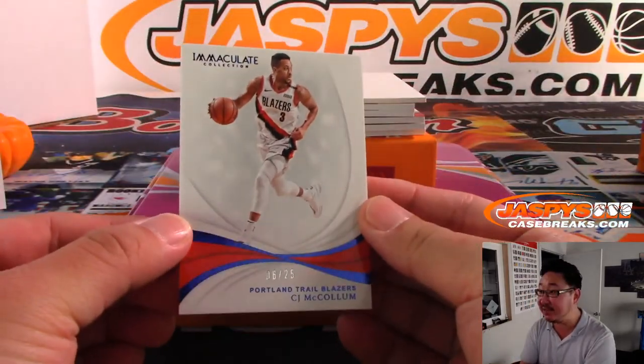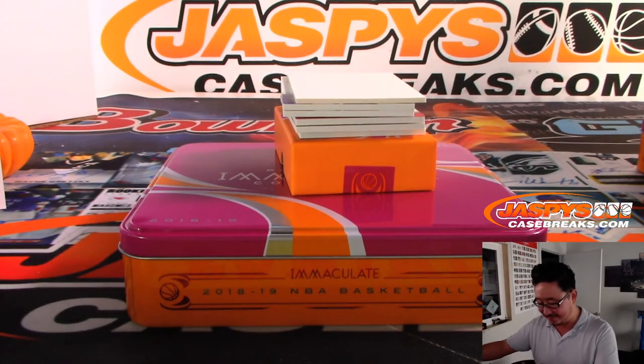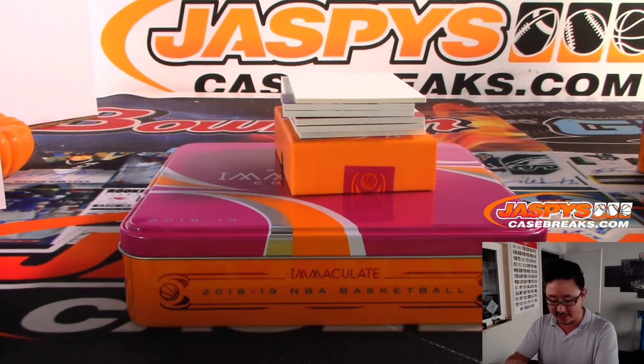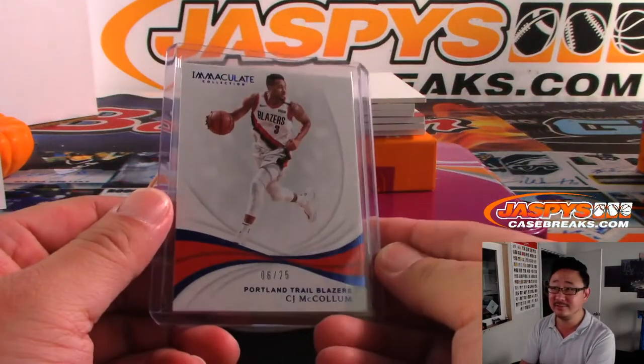Six out of 25, Jim O'Connor. I saw the card on the bottom, folks — it's going to be a nice one. CJ McCollum for the Trail Blazers — that'll be for Darren McKenzie. Darren, CJ McCollum has a pretty good podcast. Check it out.